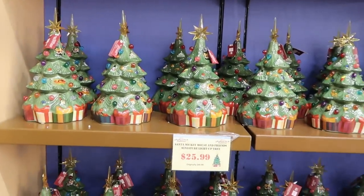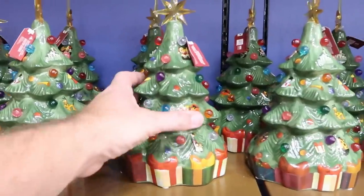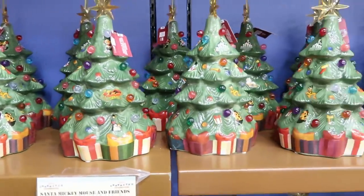There's a healthy selection here of the Santa Mickey Mouse and Friends miniature light-up trees. You've got Mickey and Minnie, and this lights up — it is so beautiful. $25.99, originally $49.99.